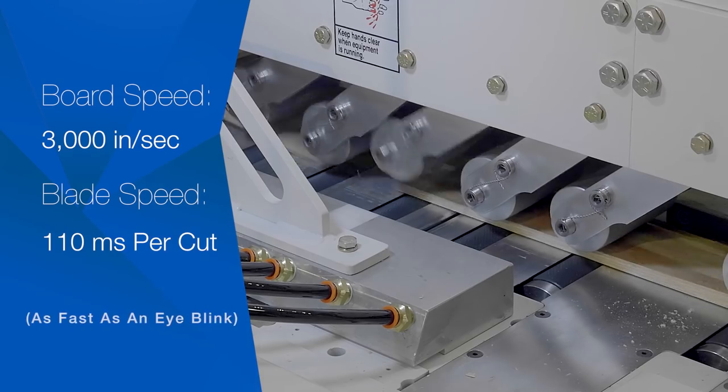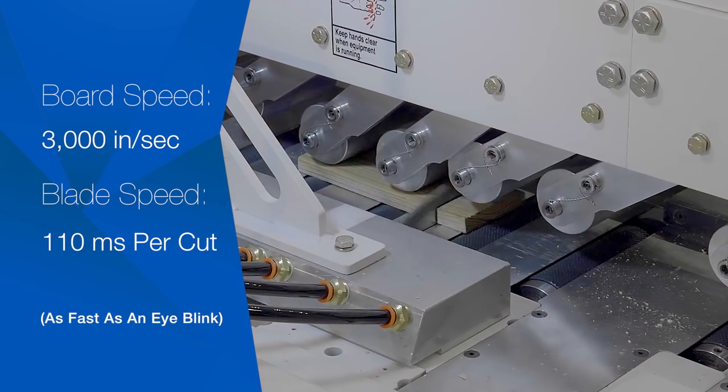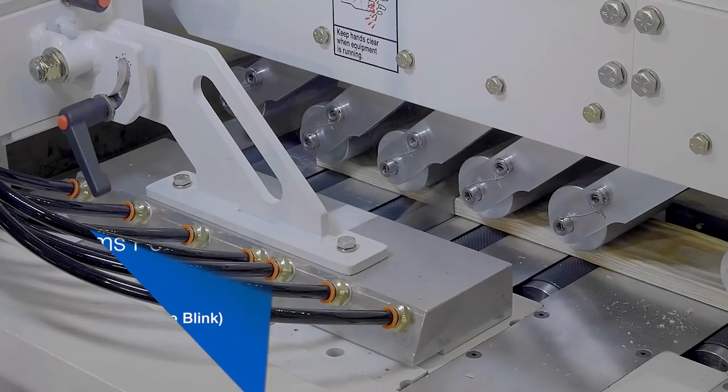If you lose milliseconds here or there and it adds up over an 8 or 10 hour shift, your throughput goes up or down and that can have a big impact on your profits at the end of the day.